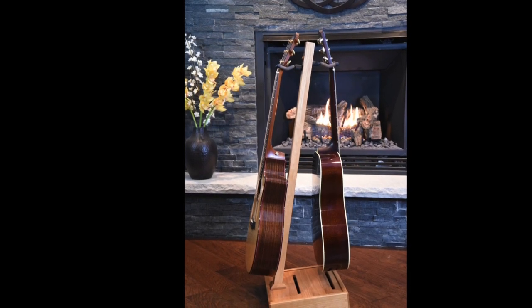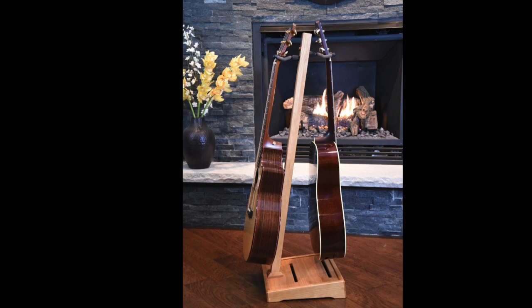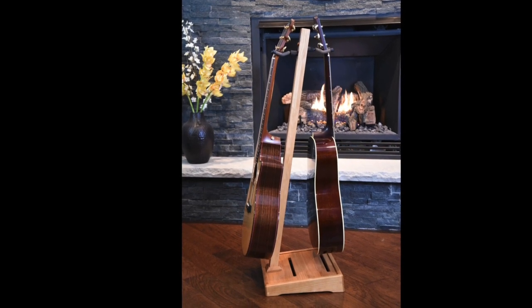Our design is totally unique. The upright on the Total Stand is set at an angle, keeping the center of gravity over the base no matter which guitar is taken off.